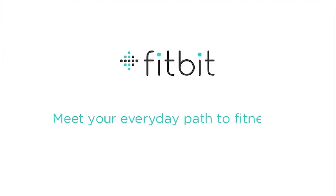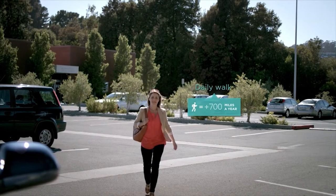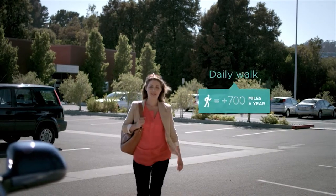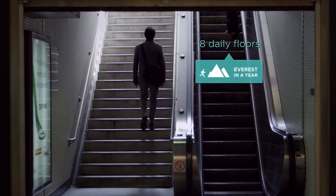At Fitbit, we believe everyday life can be a path to fitness, that small daily changes can lead to big results. By deciding to walk a little more each day, you can walk an extra 700 miles a year. By climbing 8 floors each day, you can climb Mount Everest in a year.